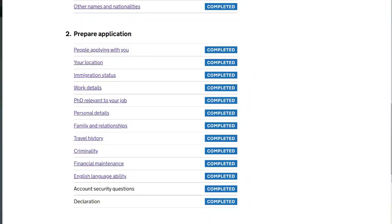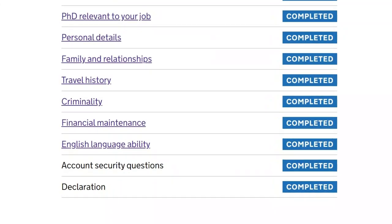They also ask about your English language ability — whether your COS states you already have an English test. It doesn't show on my COS, but I just ticked yes because I know I took the IELTS exam even though it was about five years ago. I know it's still valid even though it doesn't show on my COS. There were a lot of questions and it took me a long time to fill in all the details, and then I paid for it.